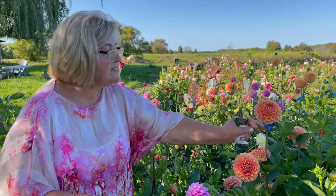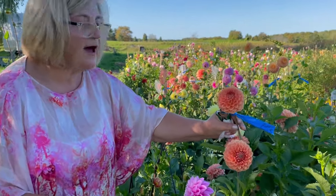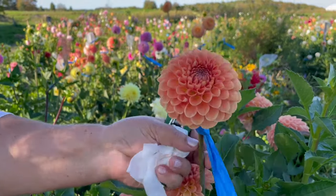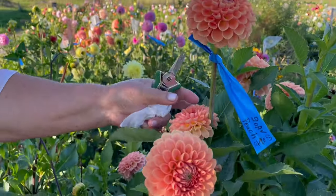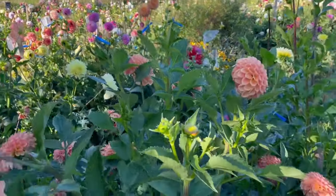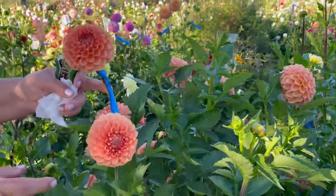This is a 20th of Softer Peach. I'm very impressed with the color — very thick stems, stands right up, and lots and lots of flowers.